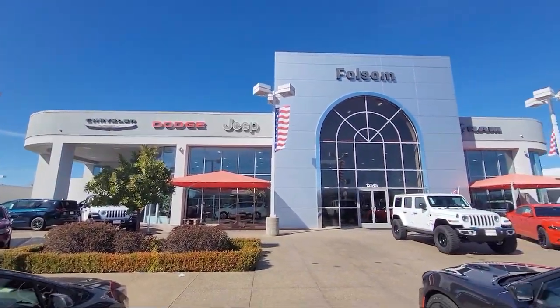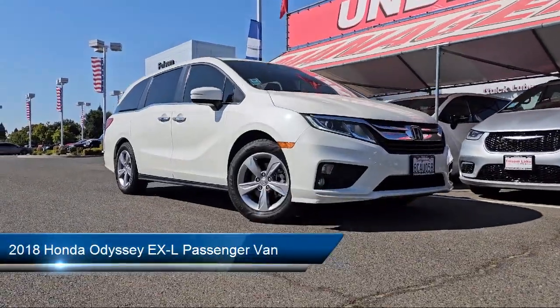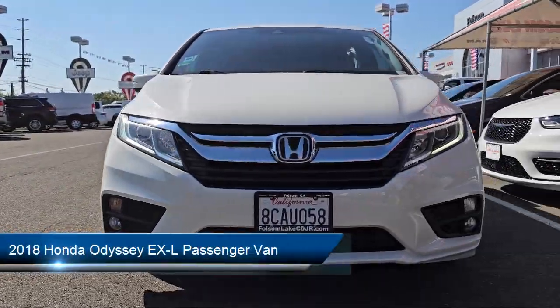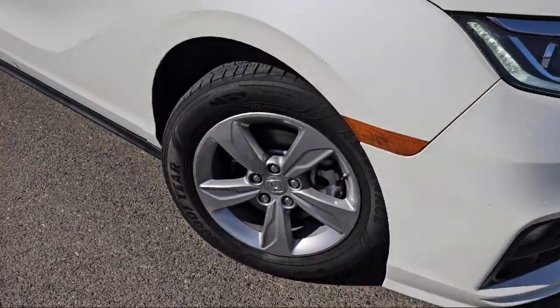Welcome to Folsom Lake Chrysler Dodge Jeep Ram, and here's a look at one of our great vehicles for sale. It comes equipped with 3rd row seating, rear view camera, home link, and a leather steering wheel with auto tilt-away.